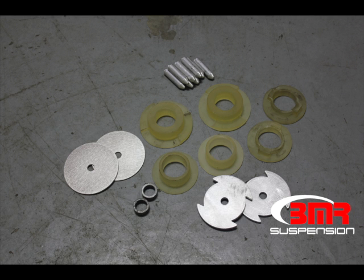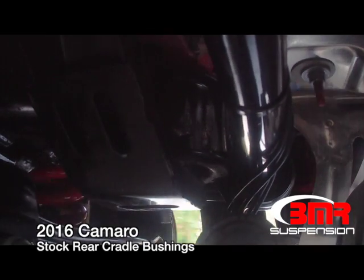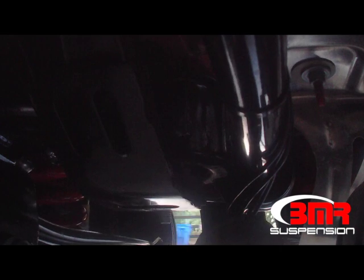Once installed in the car, the prototype works identically to the production parts. This allows BMR to test the fitment, as well as the function and performance of the part, long before ever producing production parts. If changes need to be made, they are, and the testing process starts all over again.